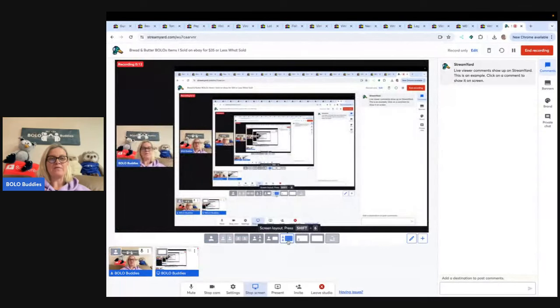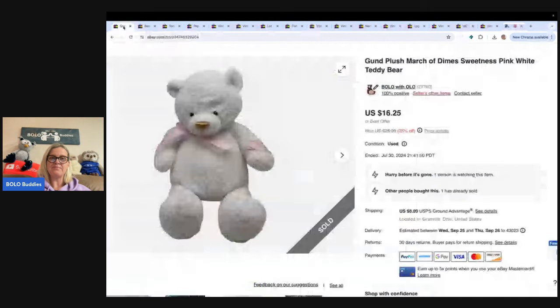Hey, Bolo Buddies, thanks for watching. In this video, we're gonna talk about my bread and butter Bolo items — items to be on the lookout for, items you can hopefully pick up cheap and flip for a profit. My bread and butter items are typically items that are easier to find, that you can source cheap and sell for decent money.